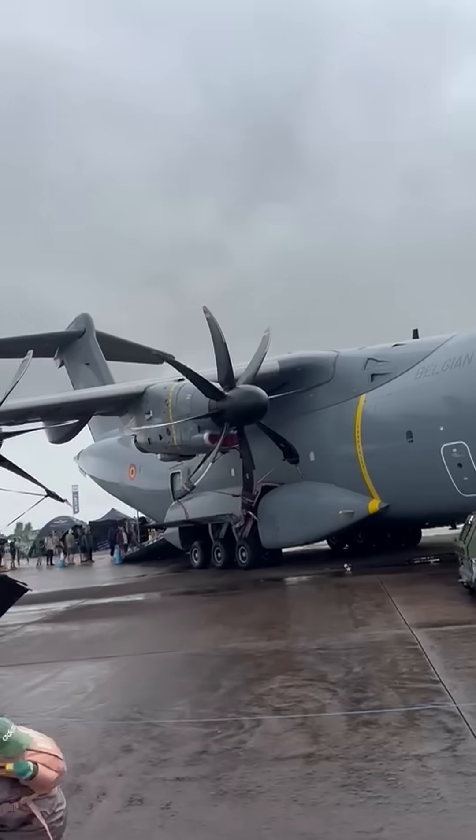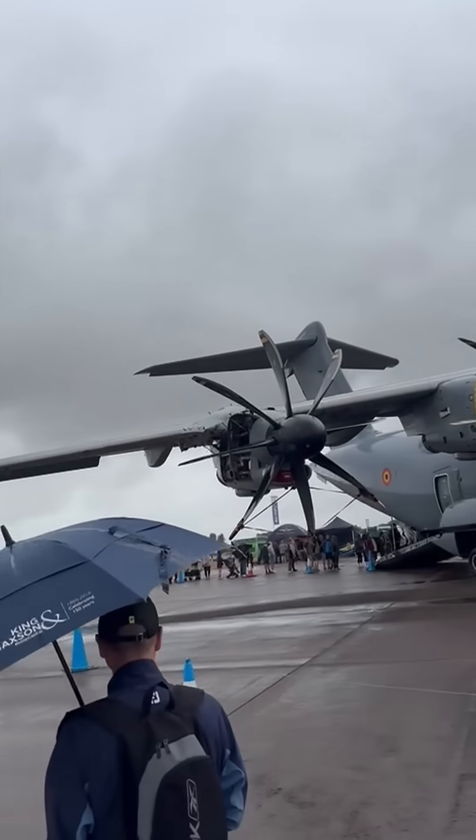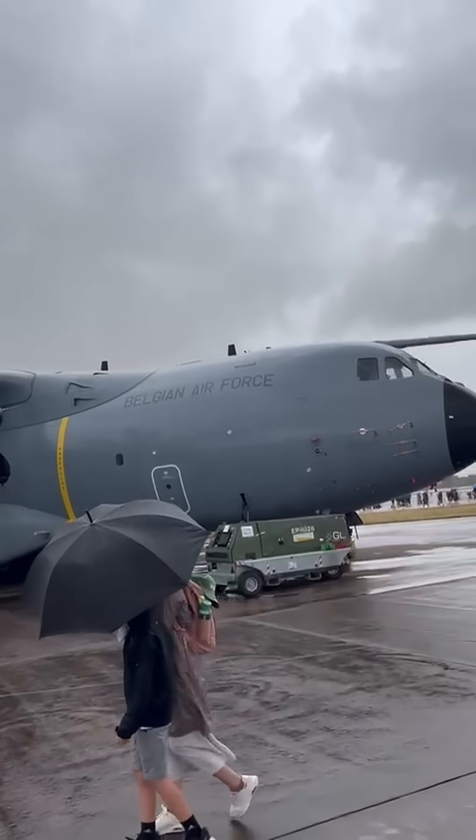What's more, it's powered by four Europrop TP400-D6 engines, making them the most powerful turboprop engines in the Western world.